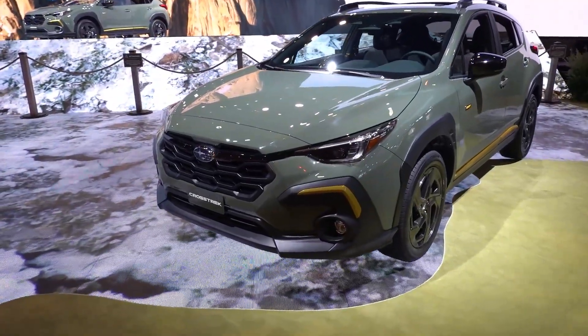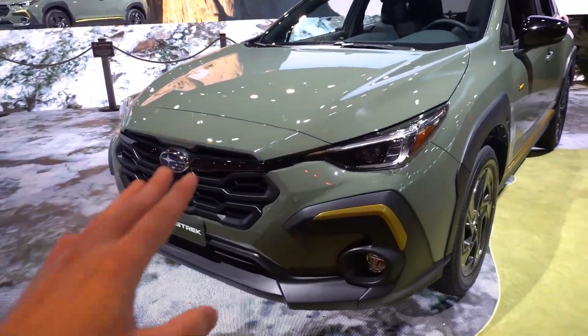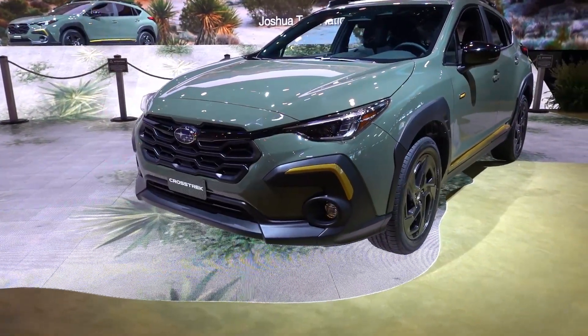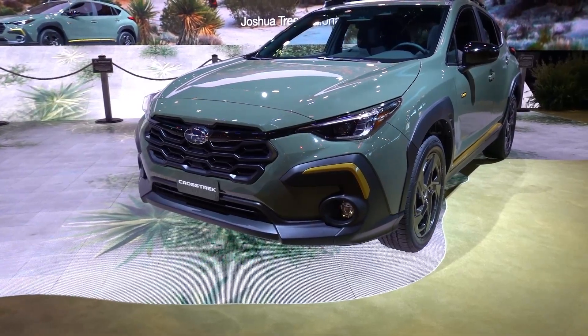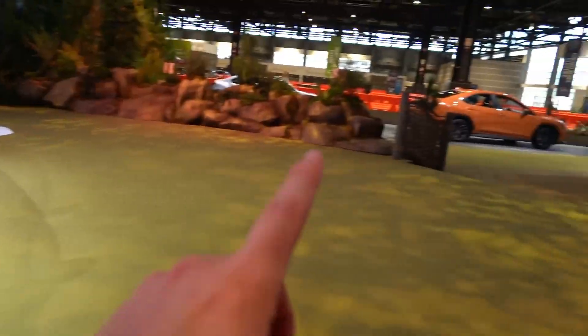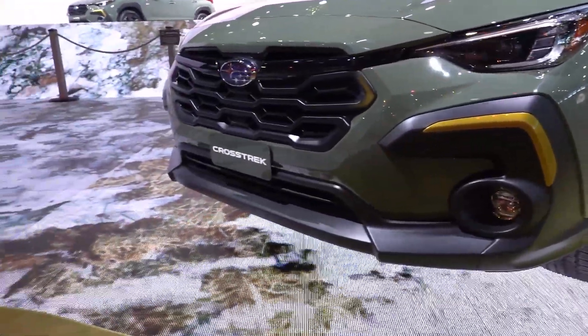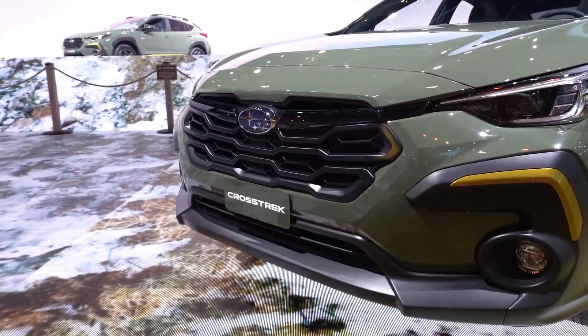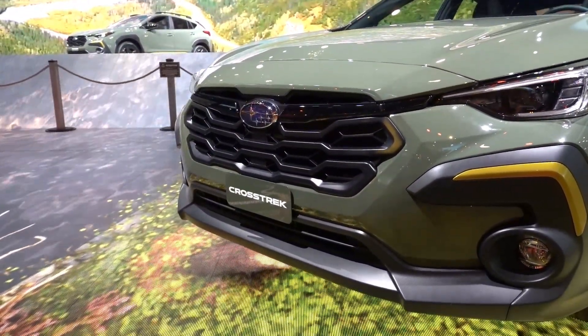Starting up front of the Crosstrek, you will find LED lighting — LED projectors, daytime ring lights, and turn signals with LED fog lights down below. You can see a lot of the same textured black trim with the gold accents, not only borrowed from the new WRX but other Subaru models as well. You have a nice metallic grille with a gloss black boomerang that kind of connects the two headlights with the Subaru logo in the center.